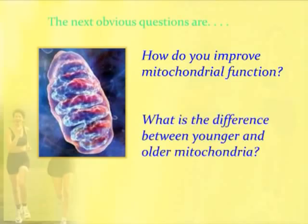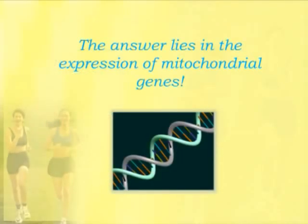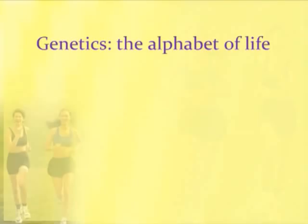And the answer lies in the expression of mitochondrial genes, which asks the question: what is gene expression? Here's a picture of a chromosome, and different scientists study how genes within the chromosomes get expressed. I'm going to give you a very brief overview of gene expression because it's extremely pertinent to what we're talking about here.